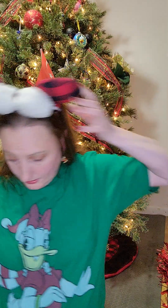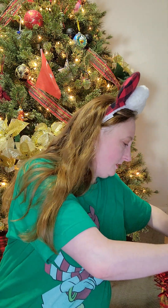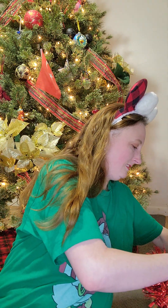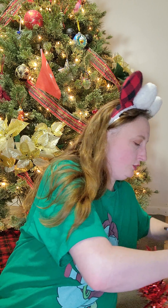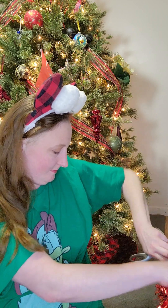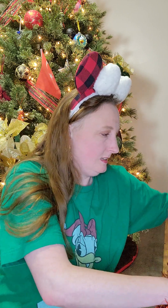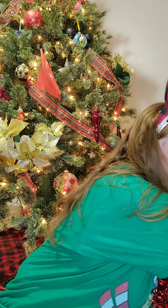Let me find my scissors and open this box. Super cute wrapping — very festive. I'm all about the festive wrapping.